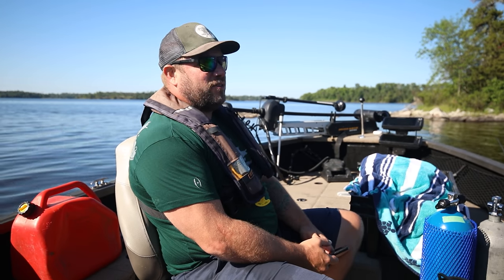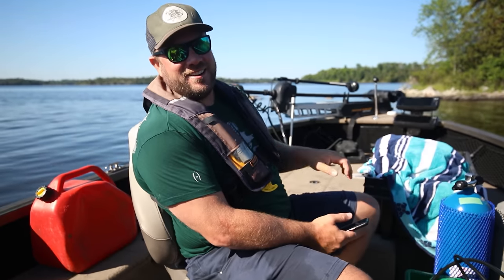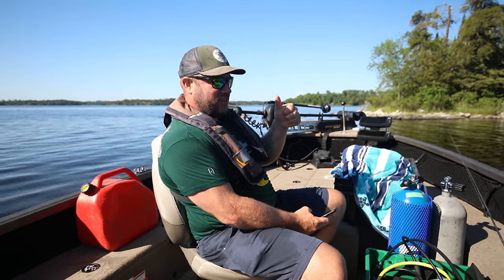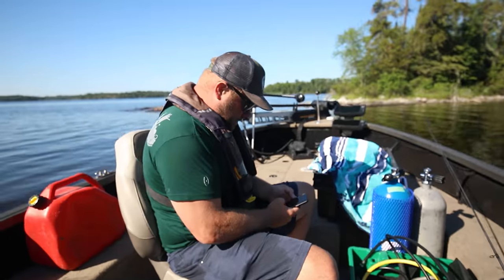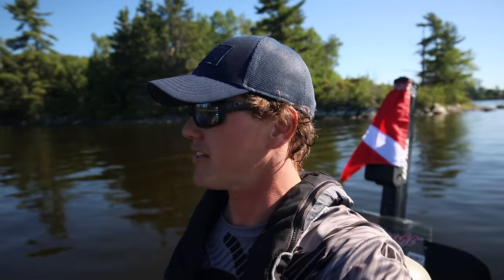It's nice getting up early because we have the rest of the day — it's 9 o'clock, we can still do whatever we want. Thank you, Scott. That was a great day — that was awesome! And guys, don't forget to wear your life jacket — except when you're diving, it's pretty tough when you're trying to go down. Anyways, see you guys next time!